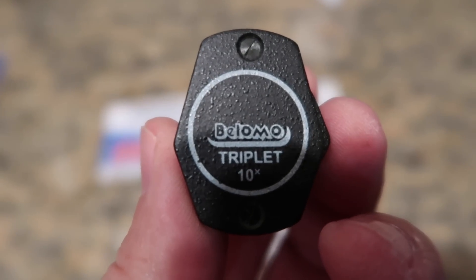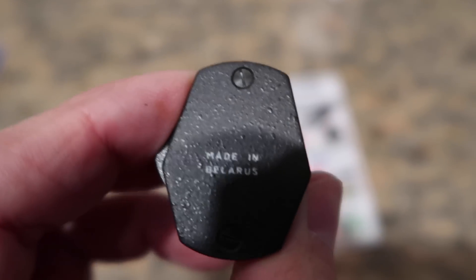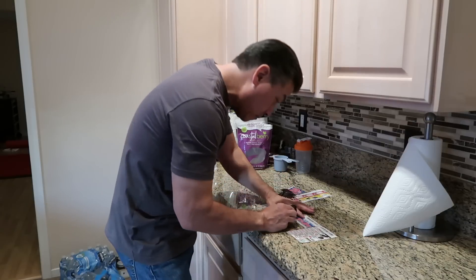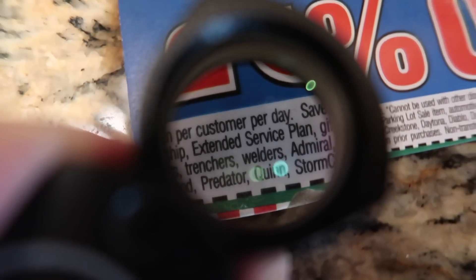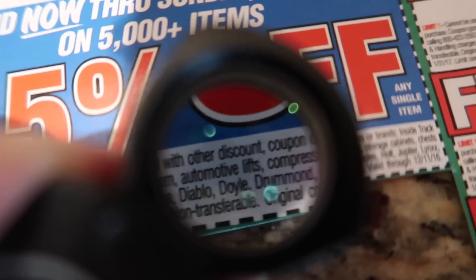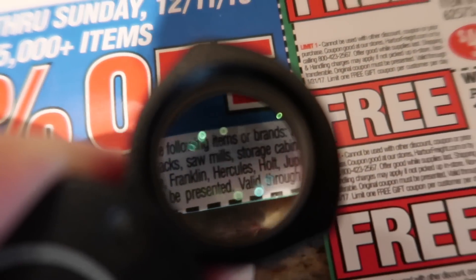I'm going to use my Belomo triplet 10x loupe to read the fine print. It's made in Belarus and it's really good quality. A lot of times Harbor Freight will have exceptions in their coupon fine print, which is very small, and you don't want to embarrass yourself at the checkout line in front of the other tool buyers.